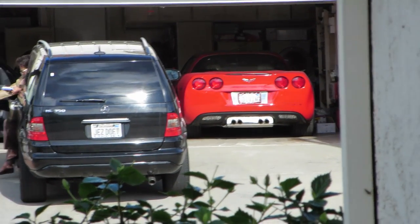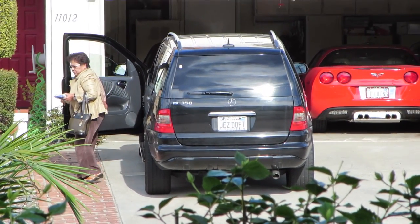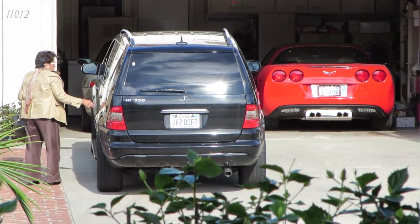Check it out — I found a Z06 plastic Vette. Looks like she's driving an ML-class. Is that a 350? They have a Carrera in the garage too. Apparently it's time to clean this window.